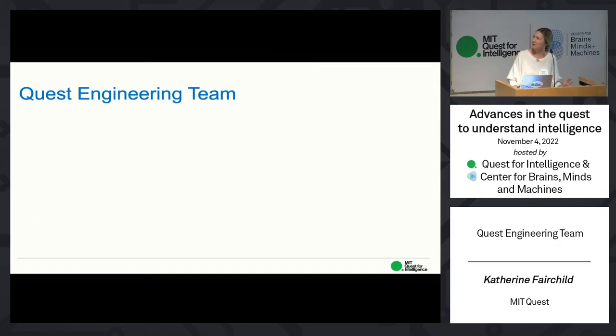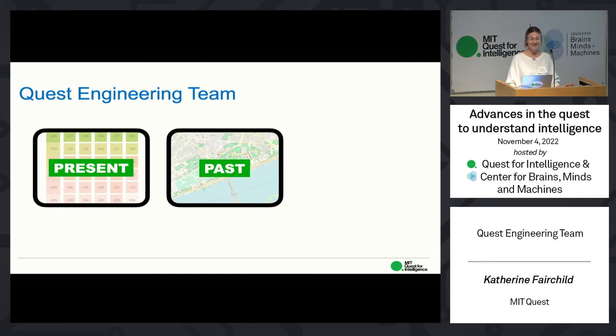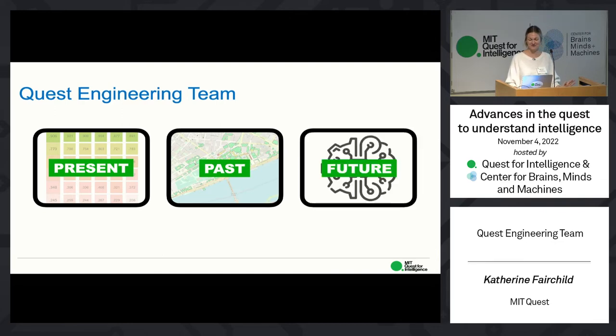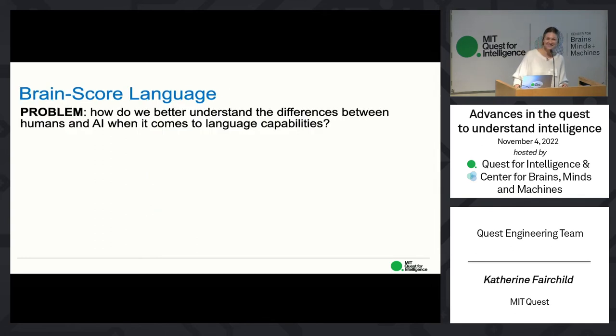We've talked about what, why, and who — but what is it that we actually do? I'd like to talk to you about where we are, where we've been, and where we're going. Starting with where we are right now: as you heard from the language mission representatives, we have been working on a project related to language that we are currently wrapping up. We've been referring to it as Brain Score Language.